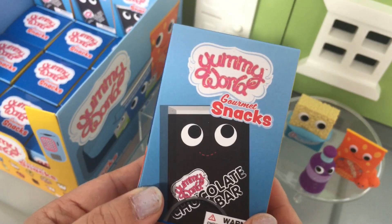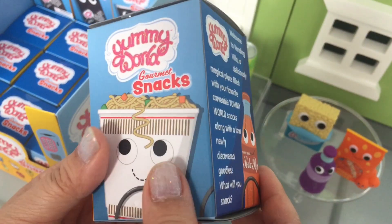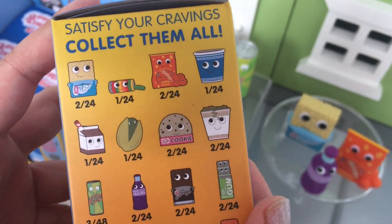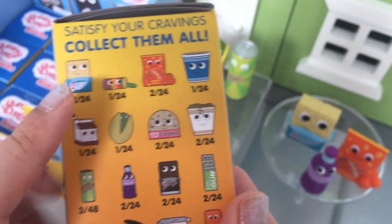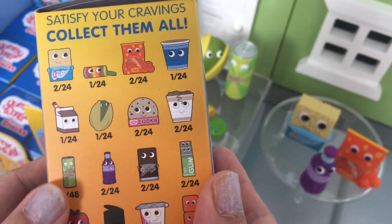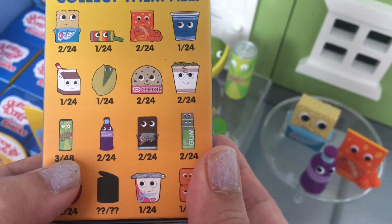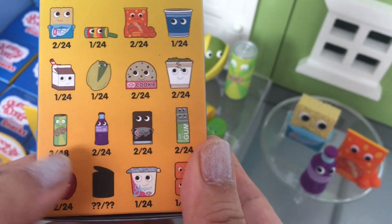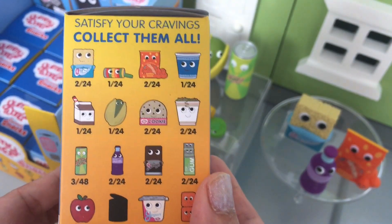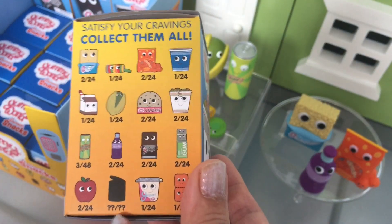So there are 24 in the case and we've opened up 8 of them so far, so we have 16 more to open. Here are the ones you can collect. So far we have the Rice Krispie Treat, the Lifesavers, the Cheetos, the Pistachio, and this looks like an energy drink, and this Pop. We're hoping to complete the whole set, and there's a mystery one too that looks like a can of something.